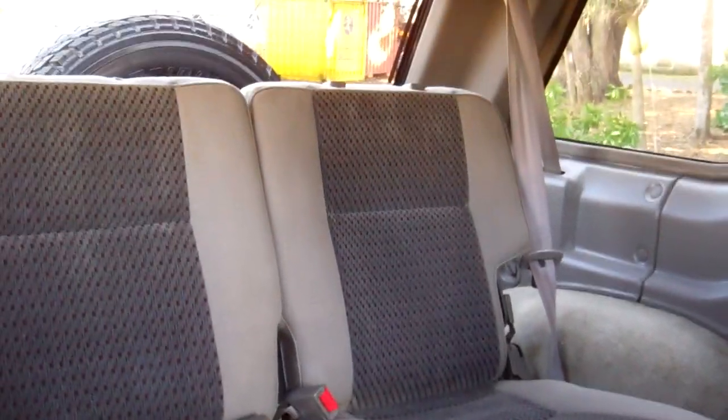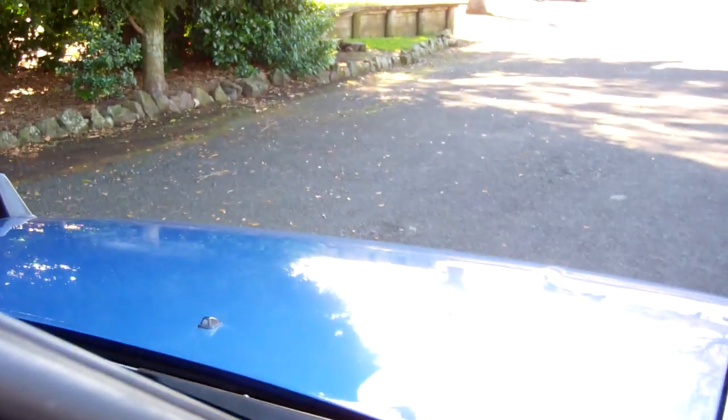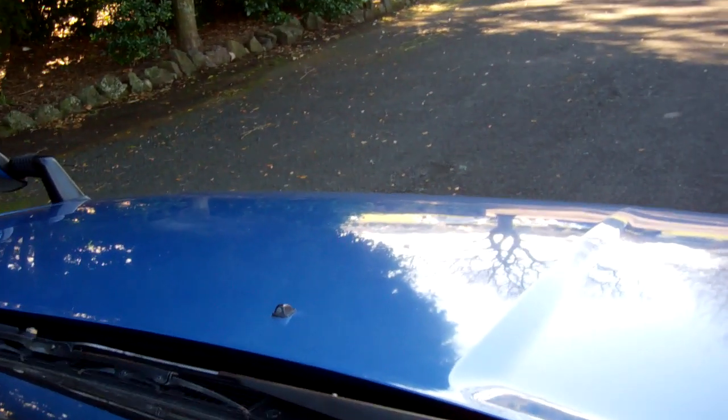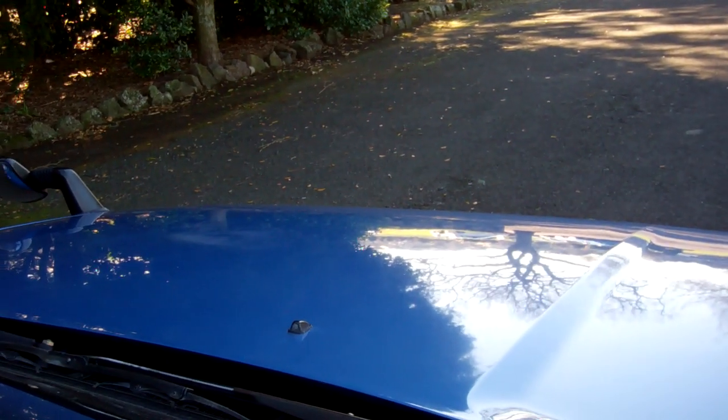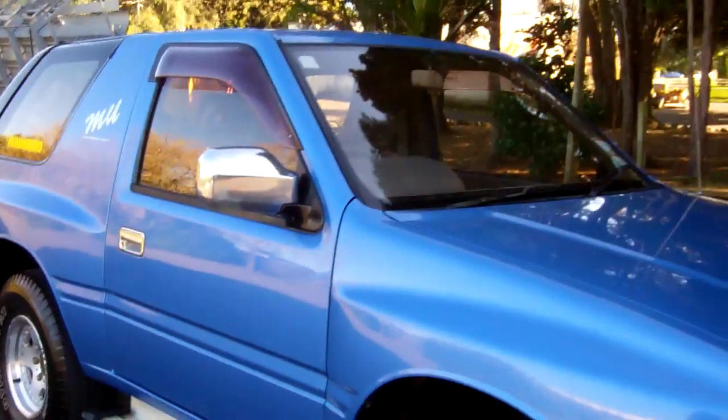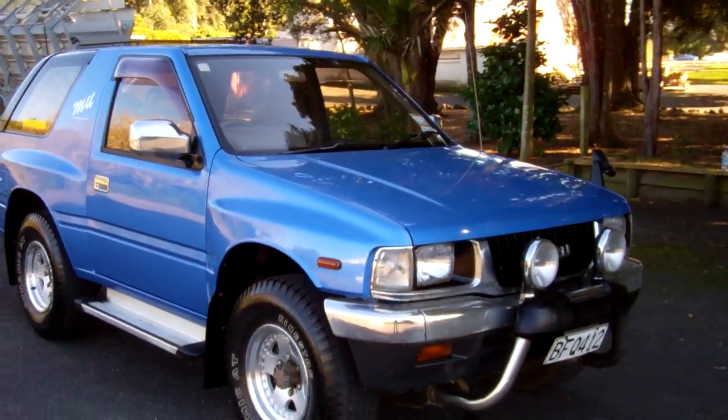Here's another view of the back. Here's your roof lining. We'll just start this up so you can hear it running. Starts just like it should. There's that front nudge bar too.